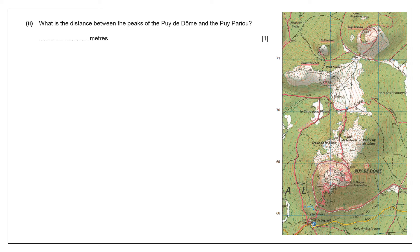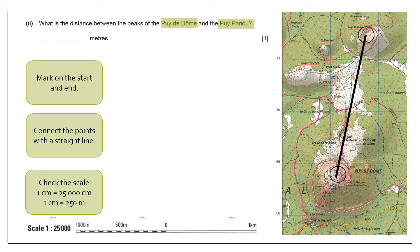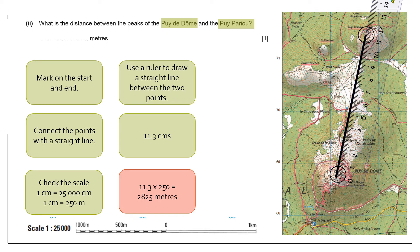Distance in meters — luckily you're just going between the two peaks so it's a straight-line distance. We mark on the start and end, join a straight line between those two points, check the scale — one centimeter on the map is 250 meters in real life — then measure that distance, which is 11.3 centimeters. Converting: 11.3 times 250 gives an answer of 2,825 meters.